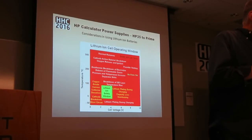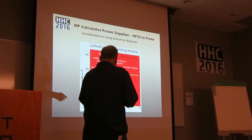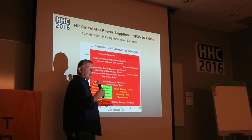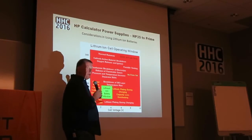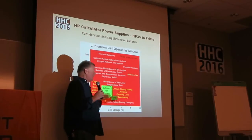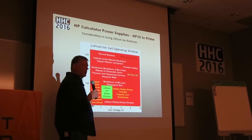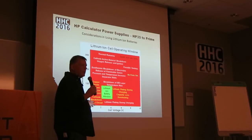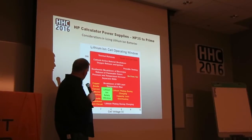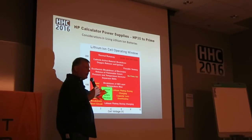So, a brief word about batteries. I found this chart on the web. You see things like cell voltage and temperature. There's a small operating window that lithium-ion batteries can operate in. You can't charge them when they're too cold, you can't charge them when they're too hot, you can't overcharge them, and you can't let them deplete down to zero either. There's a very small window — probably about minus 20 to about 100 degrees Fahrenheit — where you can really operate a lithium-ion battery.